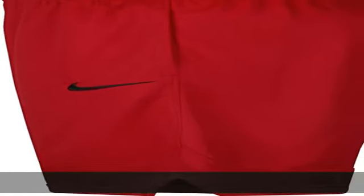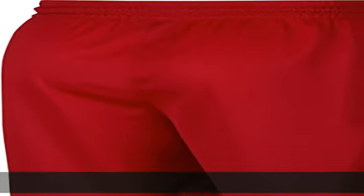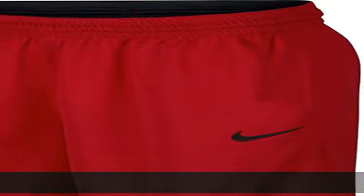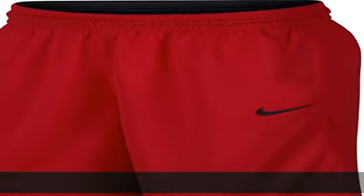Take training to the next level with sweat management technology. Men's athletic shorts with an embroidered Nike swoosh trademark on the left hem. Can be worn as basketball shorts, running shorts, or gym shorts.